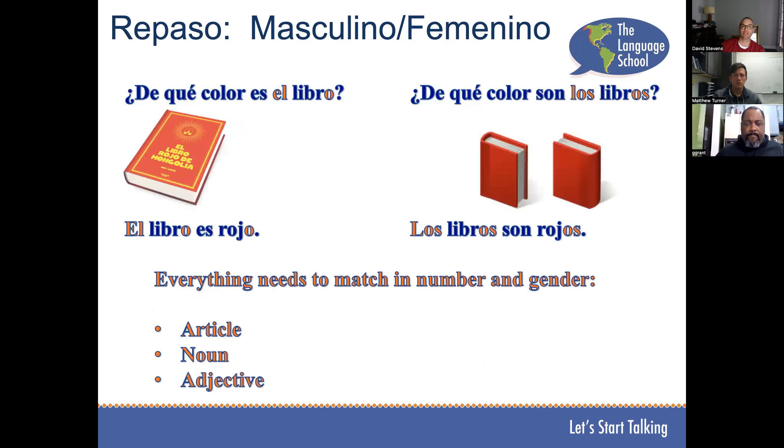Por ejemplo — Mateo, ¿de qué color es el libro? El libro es rojo. ¿De qué color son los libros? Los libros son rojos. Muy bien. Everything has to line up in both number and gender. This includes the article — el or los — the noun — libro or libros — and the adjective — rojo or rojos.